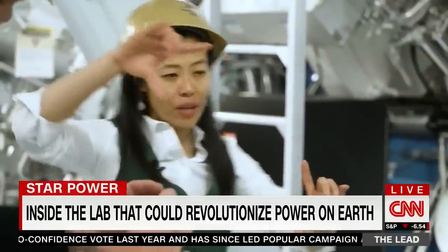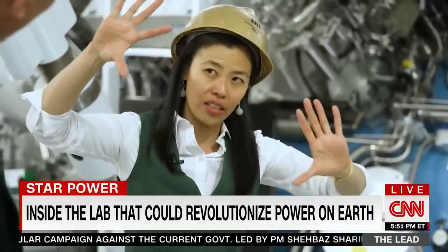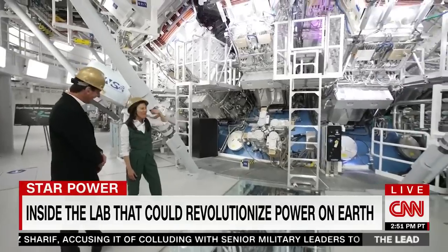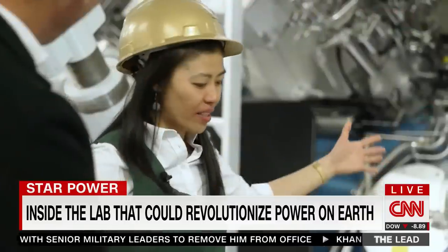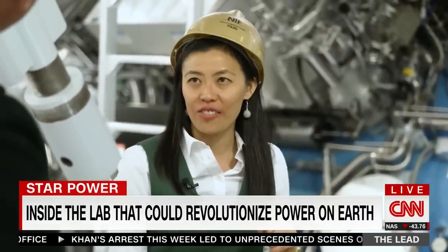They're big laser beams, about 40 by 40 centimeters. Each one alone is one of the most energetic in the world. Every time we do a shot, it's a thousand times the power of the entire U.S. electrical grid. But your lights don't flicker at home when we take a shot. What we're doing is taking a huge amount of energy and compressing it down in just 10 nanoseconds. It's about $14 of electricity.